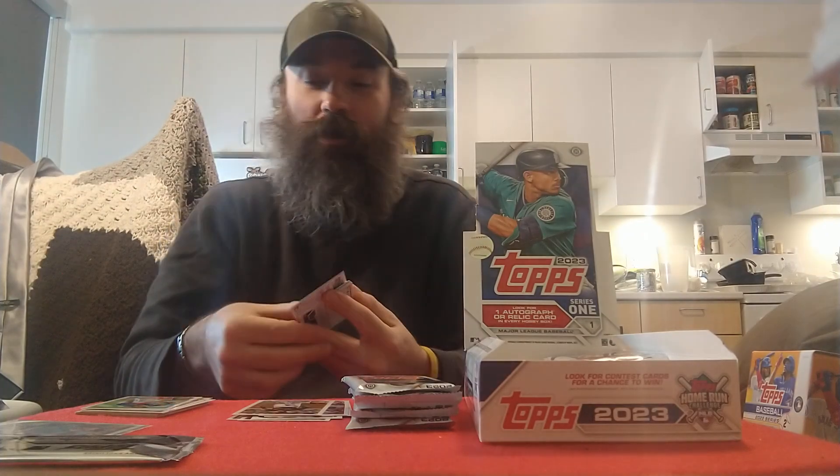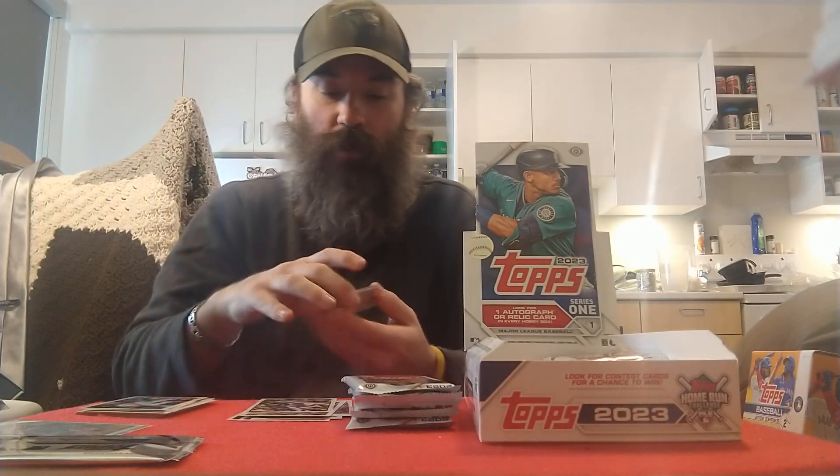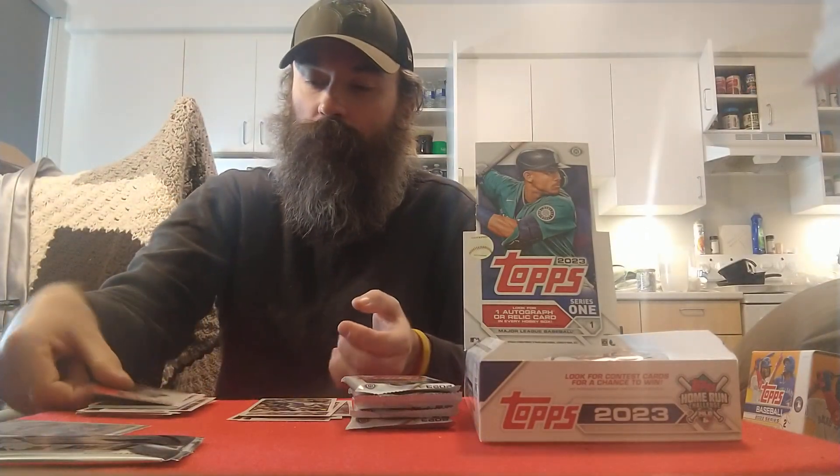Future stars of my PC Brandon Marsh, Max Scherzer, got a Cal Mitchell rookie for the Pirates, Tarik Skubal. And we got a rookie insert of Gunner Henderson for 2022 Greatest Hits — August 31st, 2022. Definitely sleeve that up.